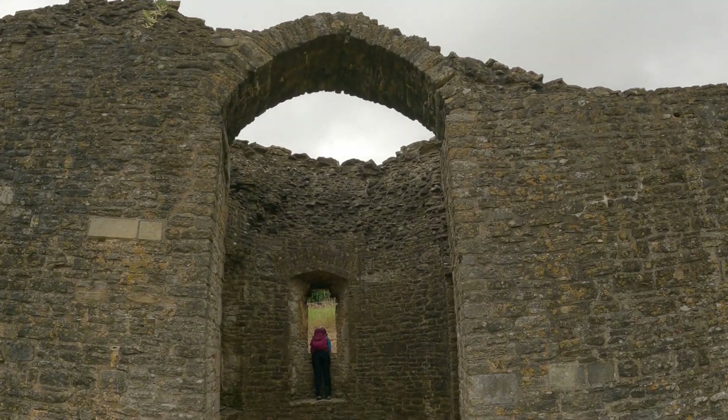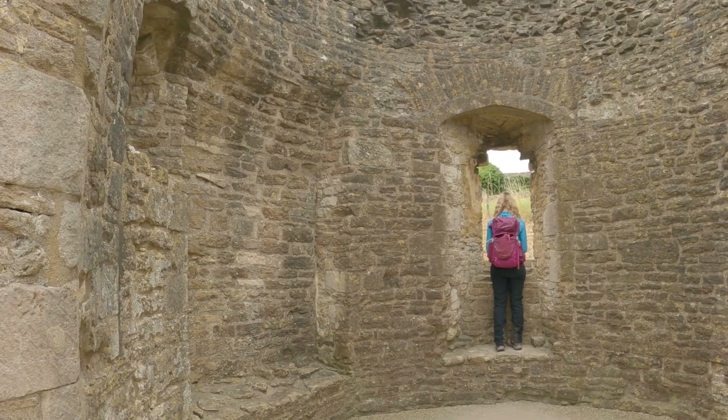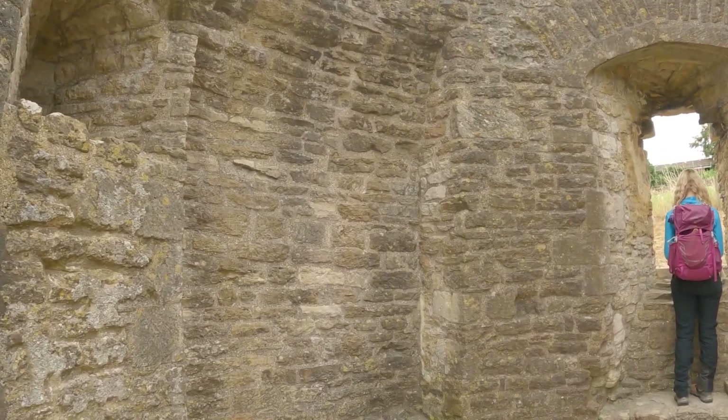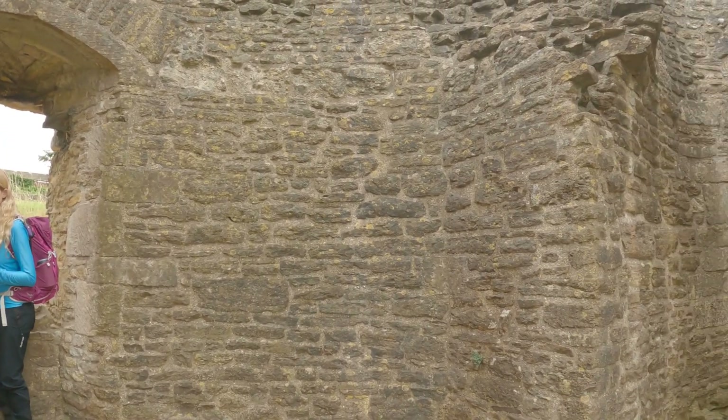We've got buildings, a church, the crypts, tombs, and obviously the remains of the towers and the castle around us as well, so we'll show you as much as we can. Some parts of the castle are actually in really good condition like this tower here. Some of these are haunted though — the story I shall tell you later.